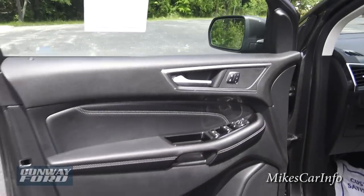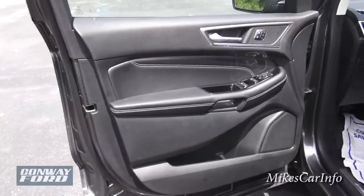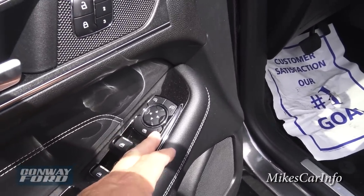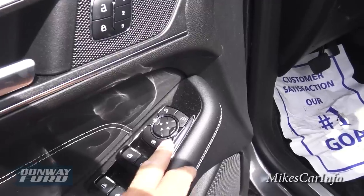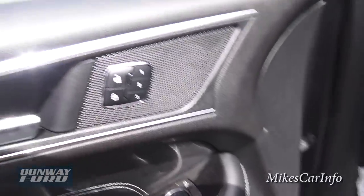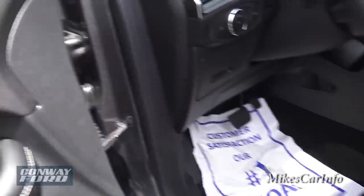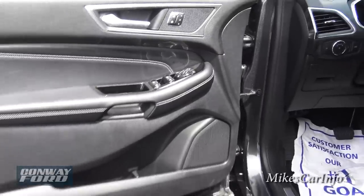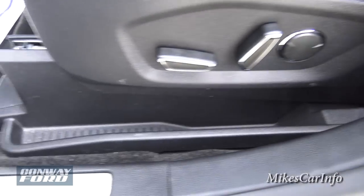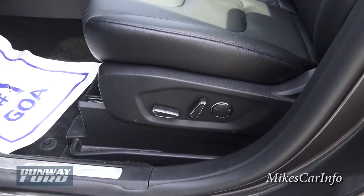Here's the driver's door — it basically mirrors the other side but has a lot more buttons. You have window controls for all windows in the vehicle, the ability to lock out rear passengers, side mirror adjustment controls, seat memory presets for positions one, two, and three, door lock controls, and speakers. The seat has power adjustments with lumbar support, and there's a little catch area for change or a small umbrella.